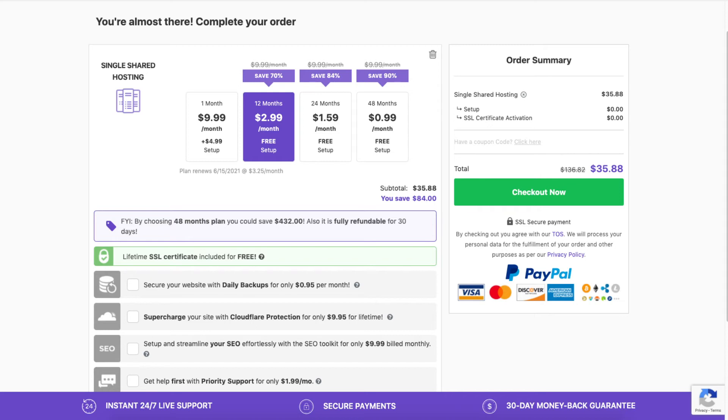The hosting term ranges from monthly, 12 months, 24 months, and 48 months. You will notice you get a greater discount the farther out you purchase hosting for.